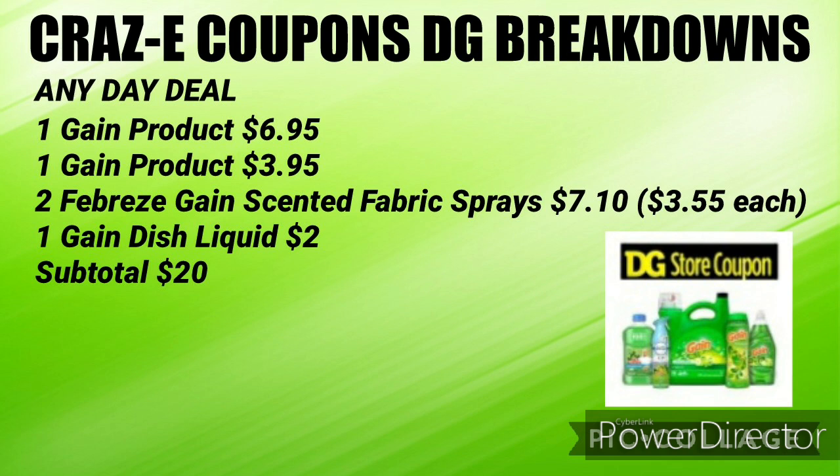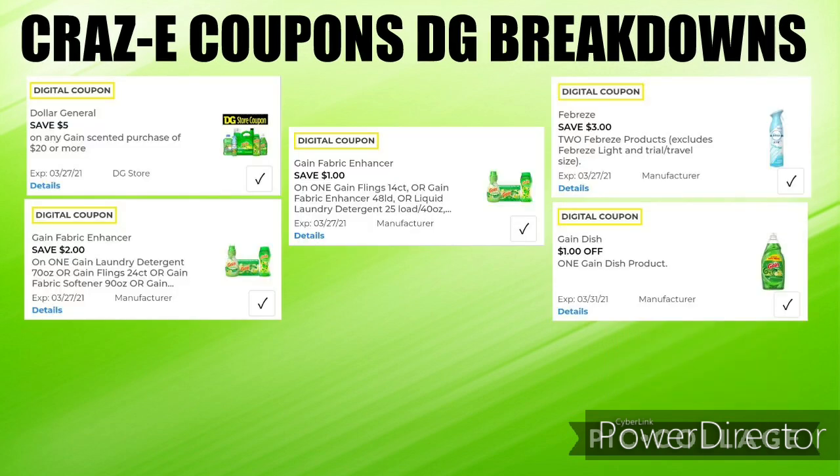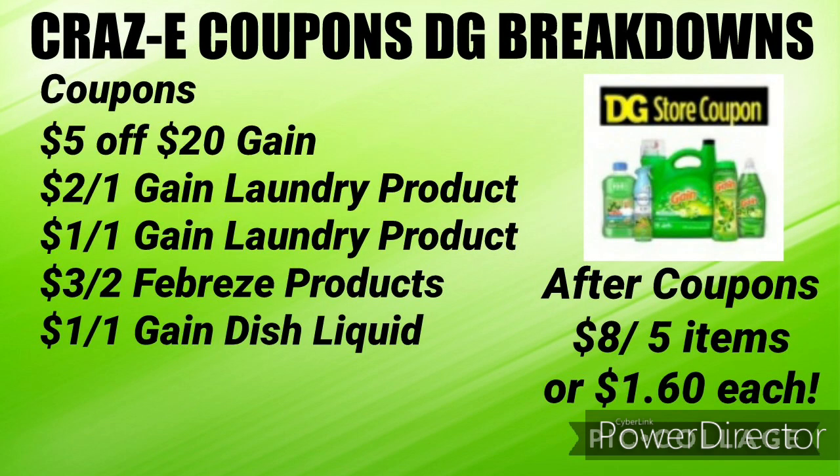Here's another any day deal, and this is all digital. Pick up one Gain laundry product for $6.95, one Gain laundry product for $3.95, two Febreze Gain scented fabric sprays for $7.10 ($3.55 each), and one Gain dish liquid for $2.00 — your subtotal will be right at $20.00. You'll need your $5 off $20 Gain, the $2 off one Gain laundry product, the $1 off one Gain laundry product, the $3 off two Febreze products, and the $1 off one Gain dish liquid. Your subtotal after coupons will be just $8.00 for five items, or just $1.60 each.